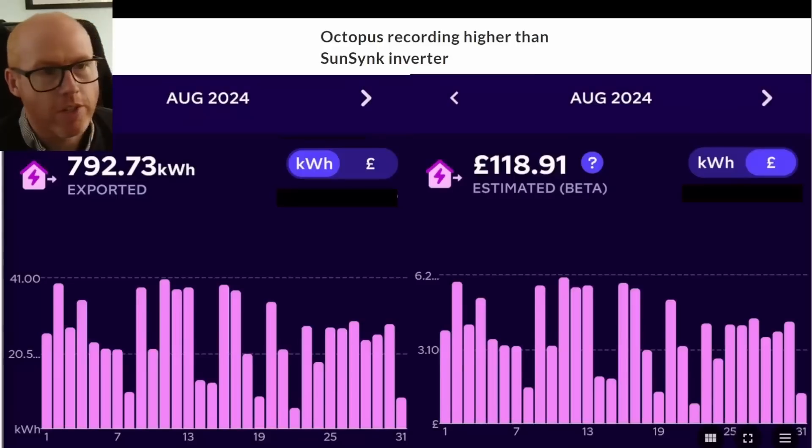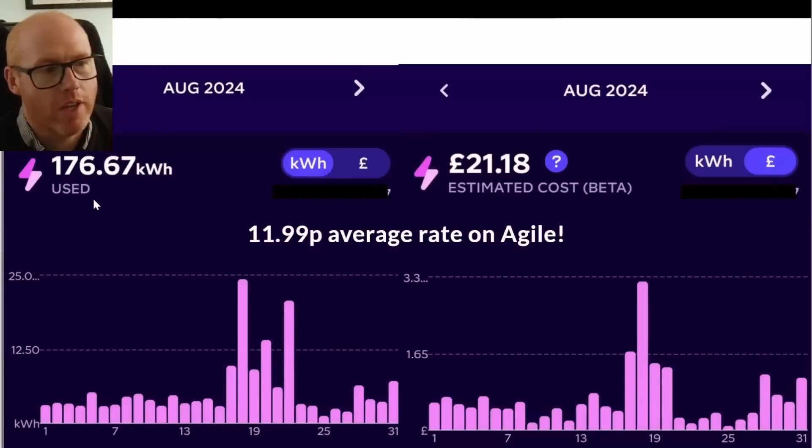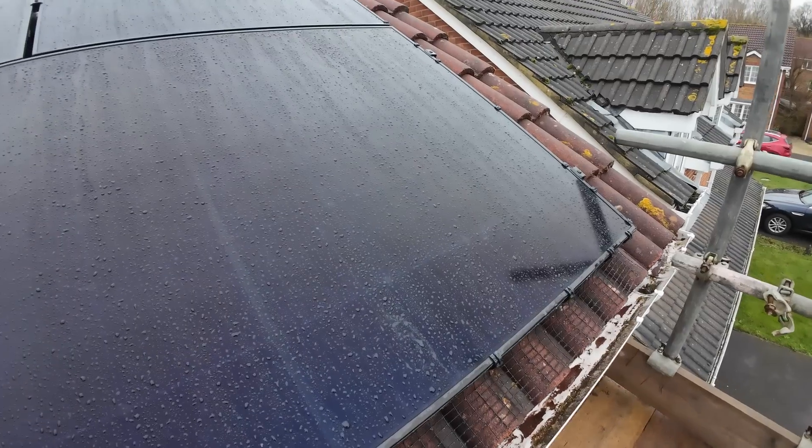We're on that downward trend towards winter now, but in August we were still lucky enough to export 792 kilowatt hours at a revenue of £118.91 — an Octopus reading, as always, higher than our SunSynk inverter. We used 176.6 kilowatt hours at a cost of £21.18, which averages out on Agile at 11 pence or just under 12 pence anyway.